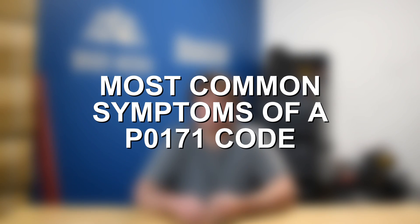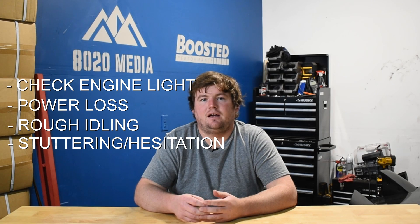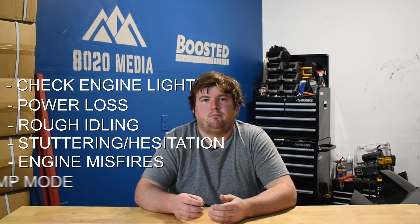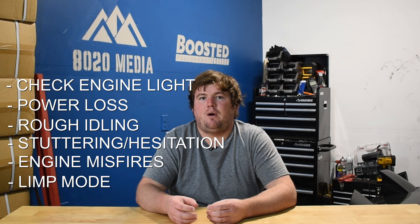If you're experiencing fault code P0171, symptoms you'll usually notice include the check engine light, power loss, rough idle, stuttering or hesitation while accelerating, and engine misfires — which will usually trigger a separate fault code. It may also throw the vehicle into limp mode, limiting power and speed, depending on whether your vehicle has that feature.